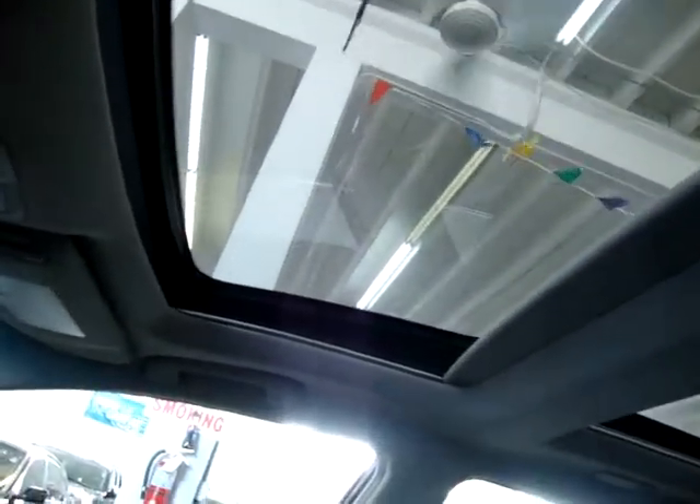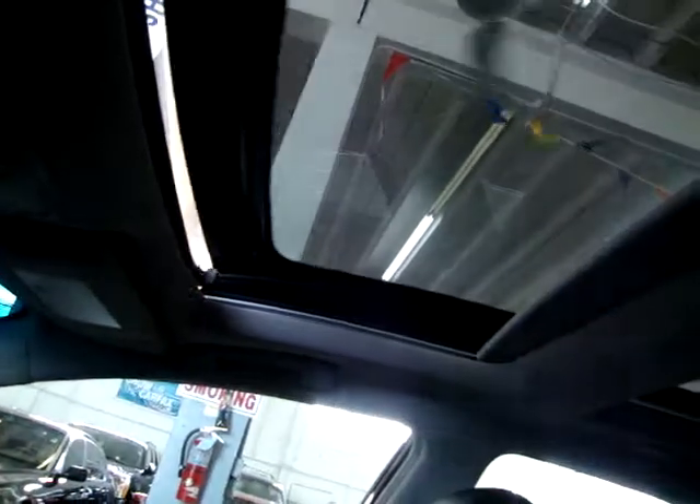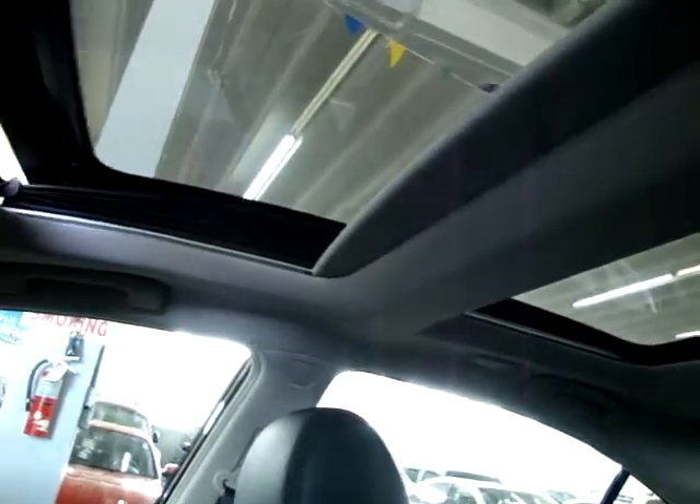Right now the moonroof is not open but you can see the panoramic glass on it. The shade is open. It is a glass moonroof — it's tinted but also has a shade that slides forward. Let's open it first. The rear one does not open; it's just for you to look out of. It's one touch, as you can see. Both shades will close also, but let's leave it open for the video to get a little lighting. The first action is to open the shades and then to open the moonroof.